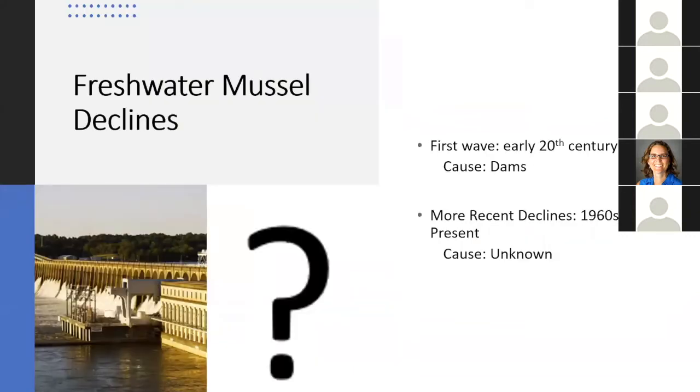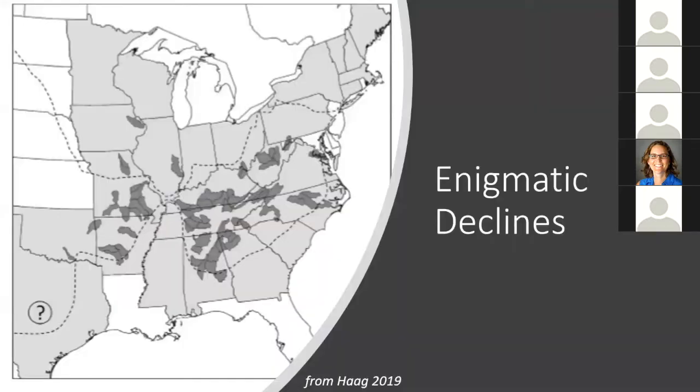Unfortunately, these unique and important creatures are experiencing severe declines. Currently 70% are considered imperiled, and about 30 species have already gone extinct in North America. The beginning of these declines really started in the early 20th century because of dams. But more recent declines, post-1960 to 1970 to the present day, have been caused by an unknown source. These have been called enigmatic declines. This map shows the spatial occurrence of enigmatic declines in the United States, where these gray polygons represent HUC-8 level watersheds experiencing enigmatic population declines.